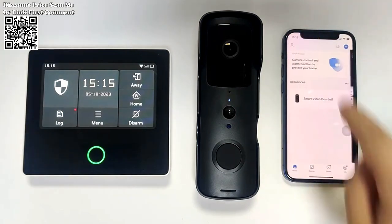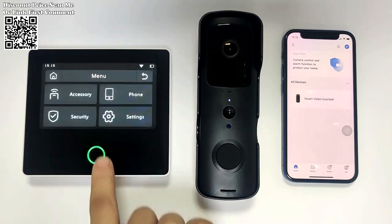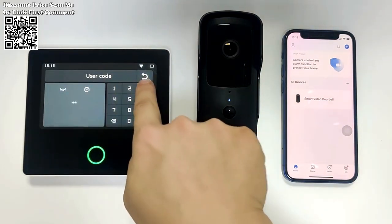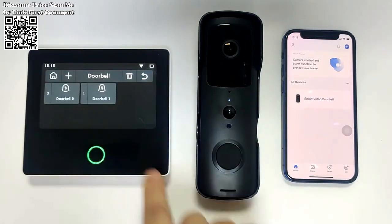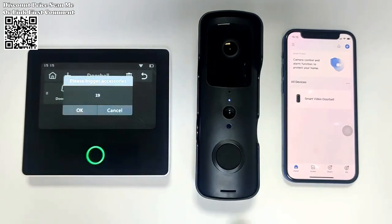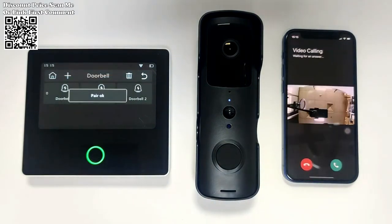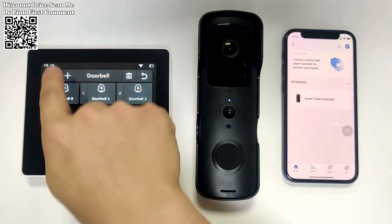With a wide 121-degree viewing angle and crisp 1080p resolution, the Astaniot Video Doorbell offers unparalleled visibility and clarity. Whether it's day or night, homeowners can enjoy clear, detailed images of their surroundings, allowing for better identification of visitors and potential threats. The integrated night vision feature ensures round-the-clock surveillance, providing peace of mind even in low-light conditions.